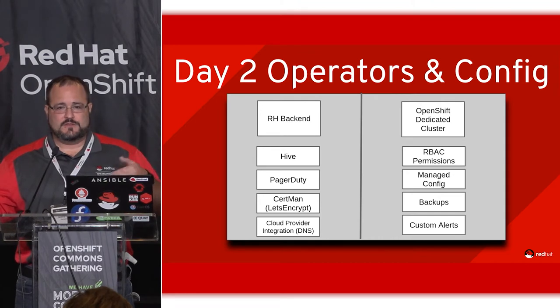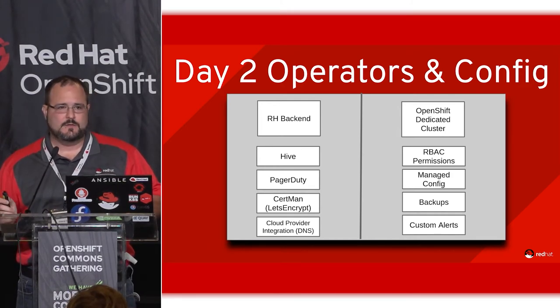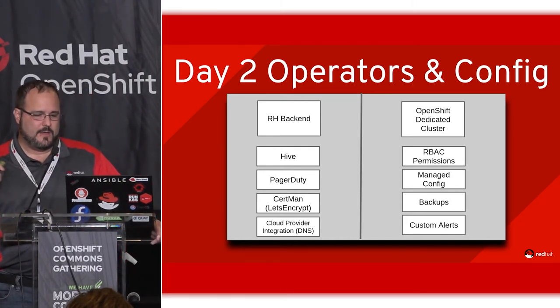When we release ARO running OpenShift version 4, it will look something like this — certainly using operators and maybe a slightly different architecture, but ultimately the same kind of end goal.